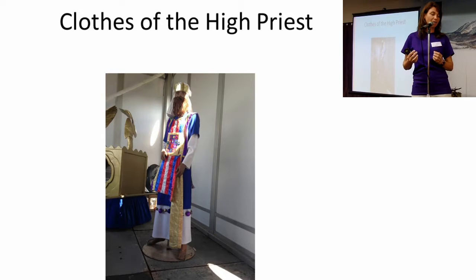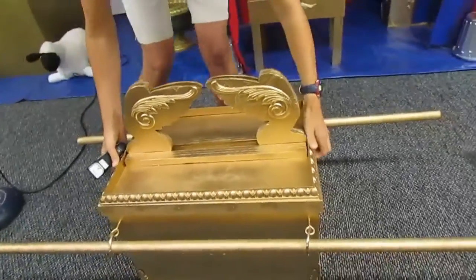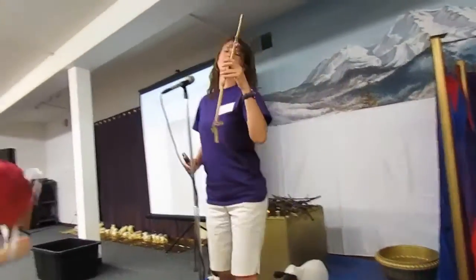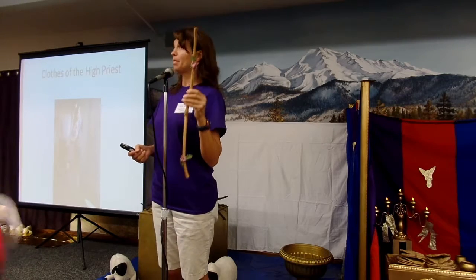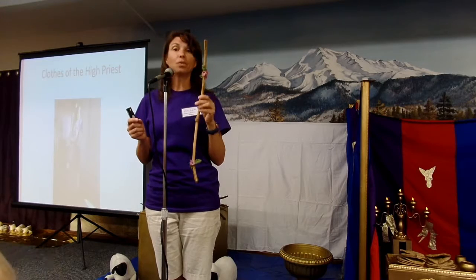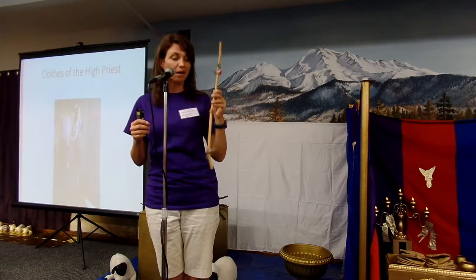We want to review what is inside of the Ark of the Covenant. Who can remember the three things in there? Aaron's rod. Aaron's rod is a reminder that God chose Aaron — Moses' brother — to be the high priest. It's also a reminder to us that God chooses us to be priests, to be the ones that share the gospel. He has chosen us to be his chosen generation, to share with others about God.